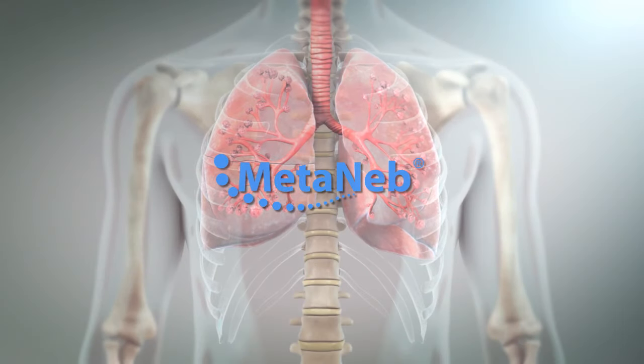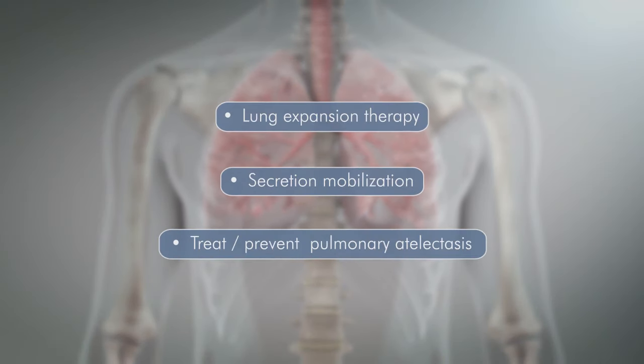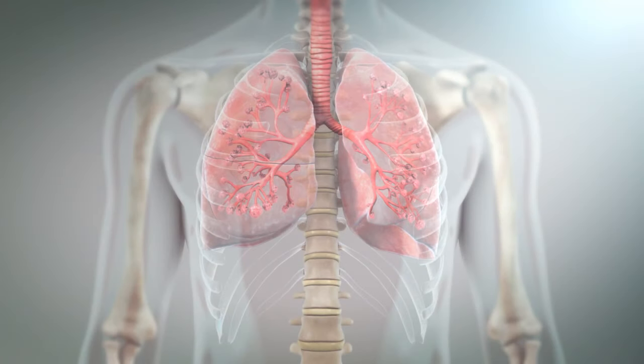The Metaneb system was developed to provide effective lung expansion therapy, secretion mobilization, and to treat and prevent pulmonary atelectasis.